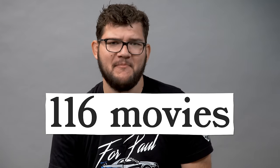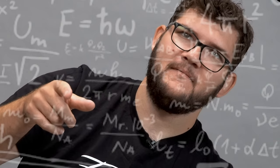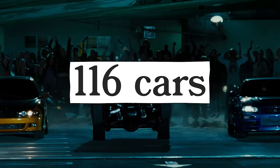Eight cars, 116 movies. Wait. Eight movies, 116 cars. I'm gonna rank every car in the Fast and Furious franchise. Let's go.